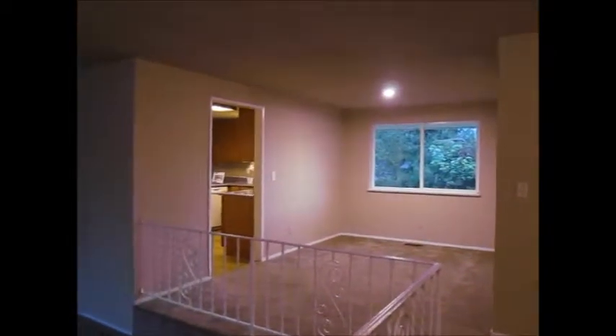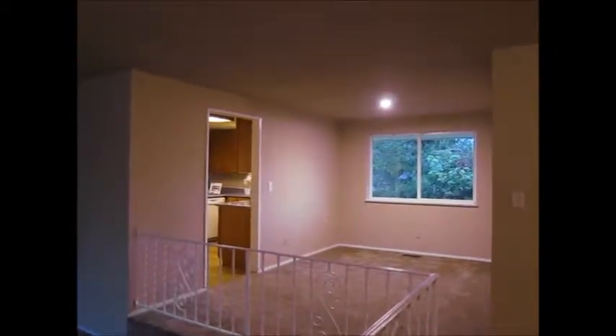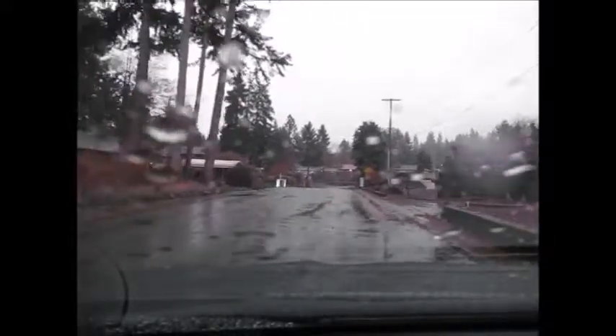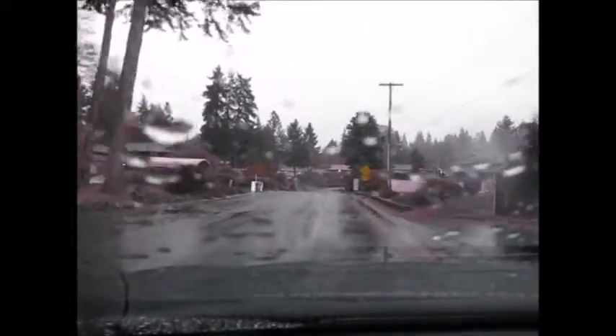Now for the neighborhood — I'll take a few more shots outside as well. The street is mostly ramblers. All the yards are well maintained. I'm not seeing any junk vehicles or anything like that.